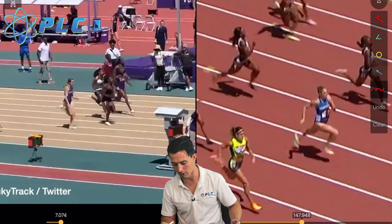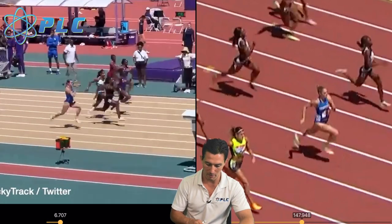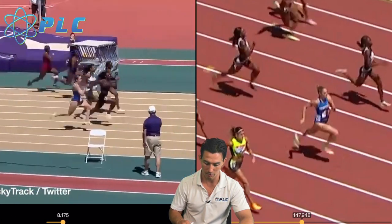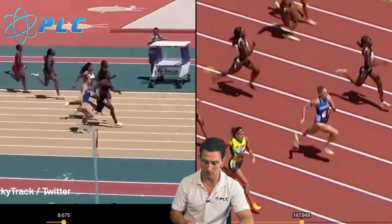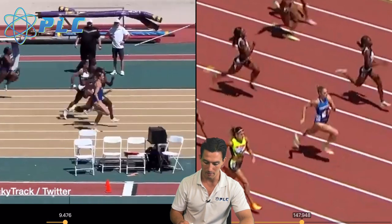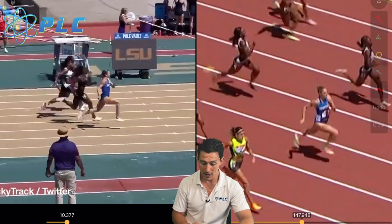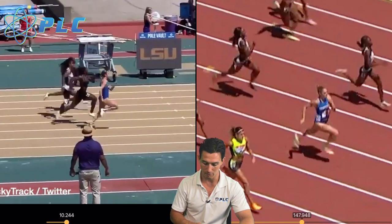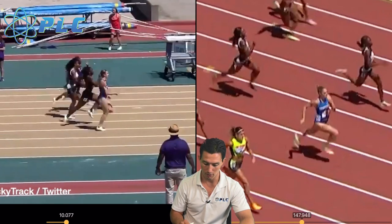So how does she do this? What really stands out when you're watching her — when you see her back behind and she starts to catch up — is that her legs seem to be moving so fast compared to everybody else. A big reason why that's happening is because she's really fast with her front side mechanics. She's probably about the same, maybe a little bit slower than a lot of athletes with the back side, but she's much faster with her front side.